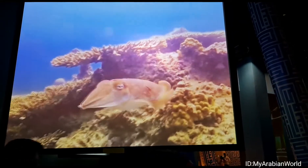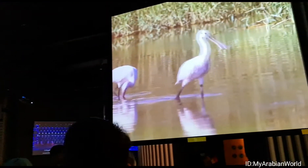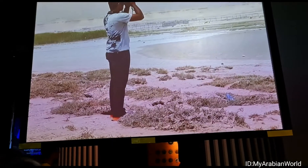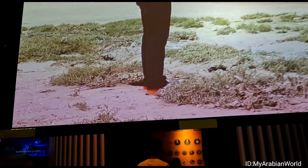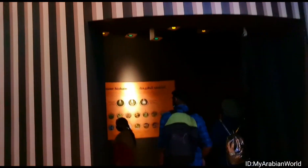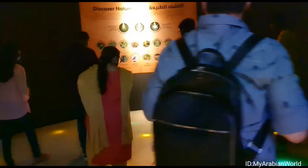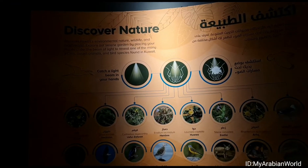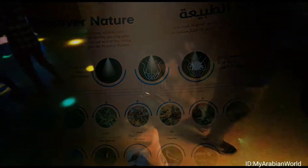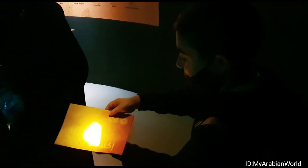According to the World Database on Protected Areas, in Kuwait there are three marine parks, one national park, 14 nature reserves, one scientific reserve, one wildlife reserve, two parks and four other protected areas. This section invites us to explore Kuwait's nature, wildlife and biodiversity by placing our hands under the beam of light to reveal one of the many plants, desert animals and bird species found in Kuwait.